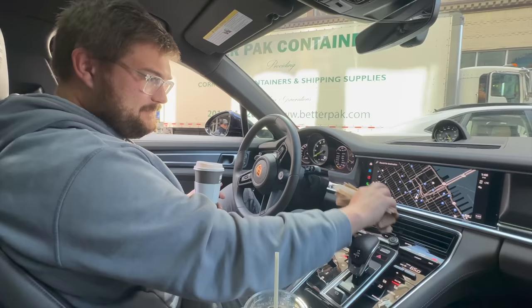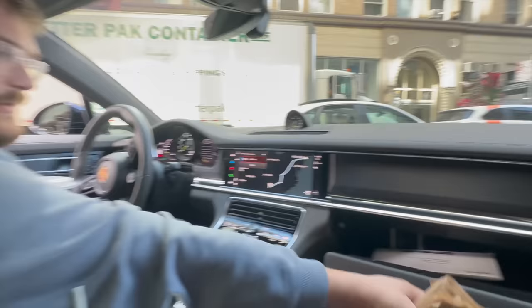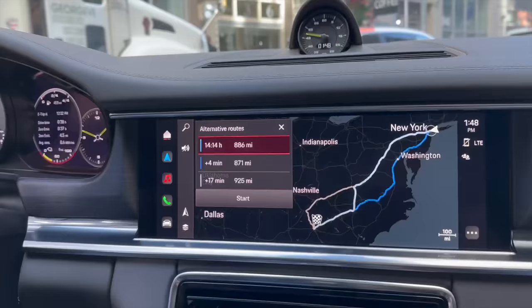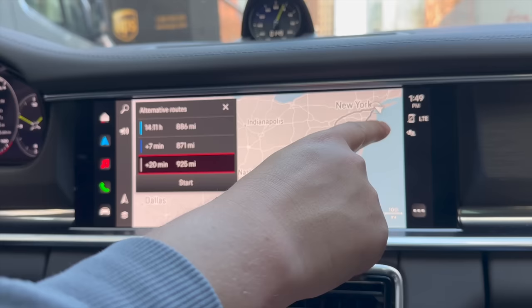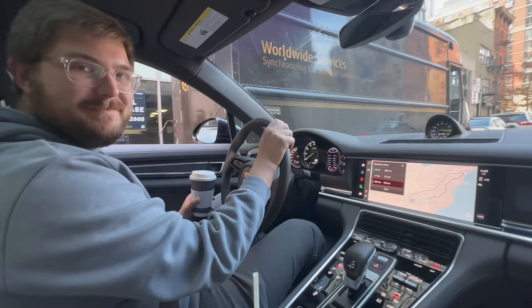We need to put in navigation — Atlanta, Georgia: 14 hours, 900 miles. New York City is always a great place to start a road trip — it's where we start our cannonballs not far from here. The navigation wants to go through the scenic route, which is good with me. I'd much rather not go through DC, and we might want to stop at a Porsche dealership in Mechanicsburg, Pennsylvania.